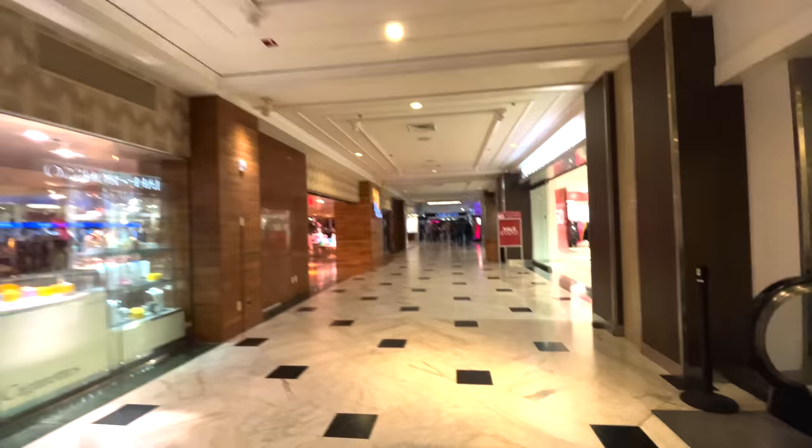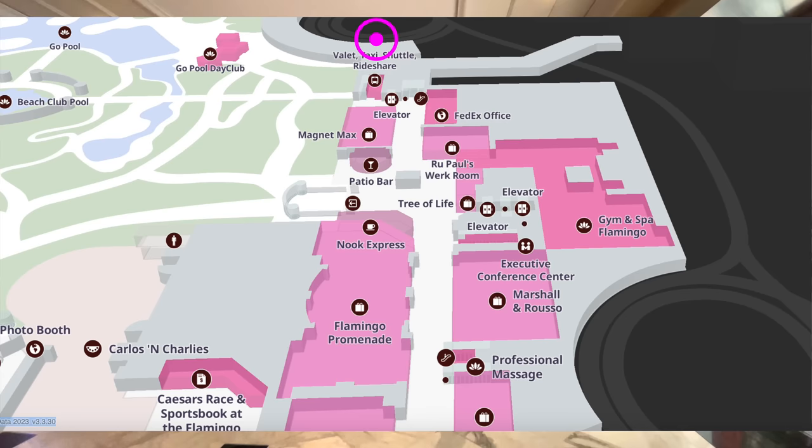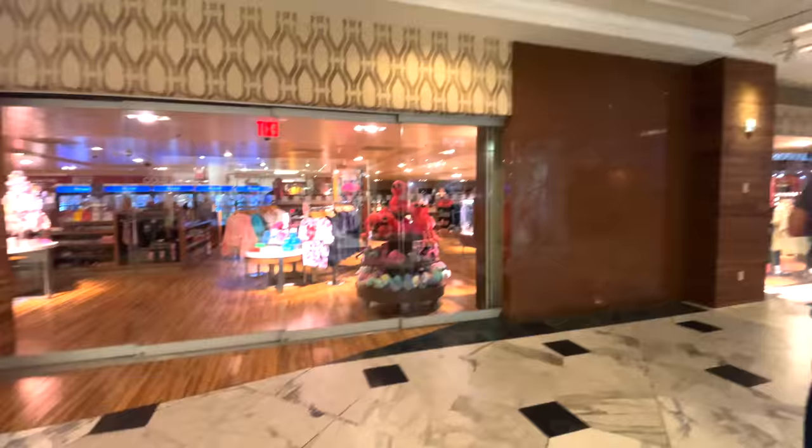We're headed east now from the main lobby on what's known as the Flamingo Promenade. This is mostly a shopping district but it takes you to three important points: one of the Flamingo's pool entrances on the left, another valet area with rideshare and taxi pickup at the very end, and on the right the elevators for the Spa Tower as well as the Flamingo's spa and gym.